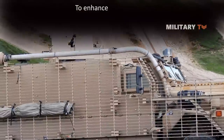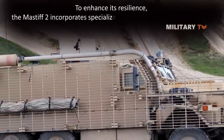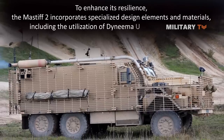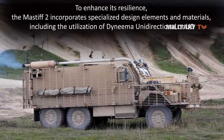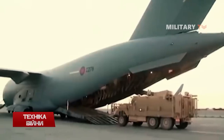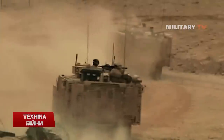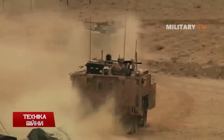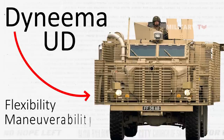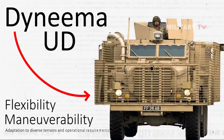To enhance its resilience, the Mastiff 2 incorporates specialized design elements and materials, including the utilization of Dyneema unidirectional, or UD. This engineered material possesses exceptional strength and flexibility, allowing the vehicle's armor to effectively absorb and disperse the energy generated by mine blasts. By integrating Dyneema UD into its armor, the Mastiff 2 not only reinforces its protective capabilities, but also ensures flexibility, enabling effective maneuverability and adaptation to diverse terrains and operational requirements.